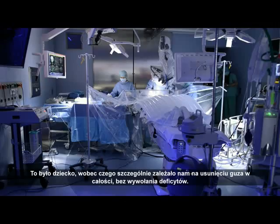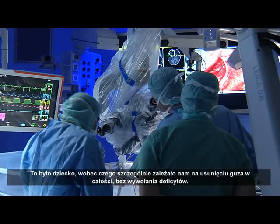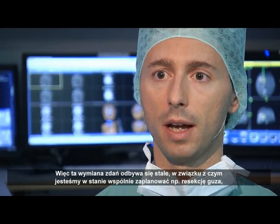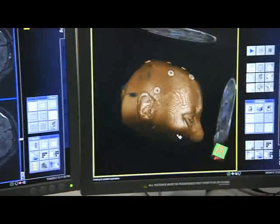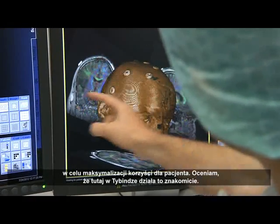This is a case of a child, and we are extremely interested in resecting the tumor completely without causing deficits. Compared to the traditional setting where neuroradiologists work far away from neurosurgeons without having their feedback, here in the new intraoperative setting we have coexistence of both working groups in the same room. It is a give and take every moment, and we are able to plan the resection together to maximize the benefit for the patient.